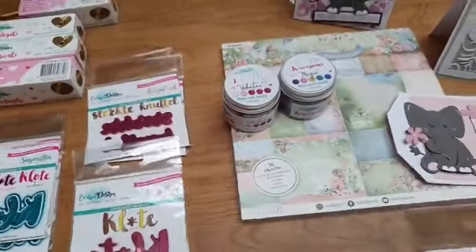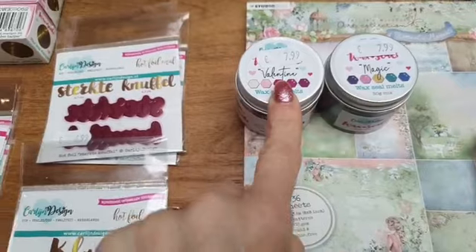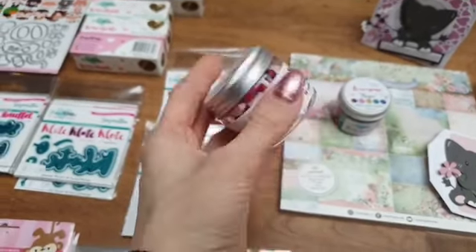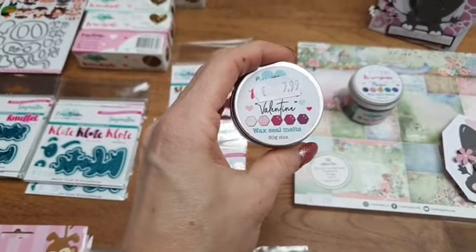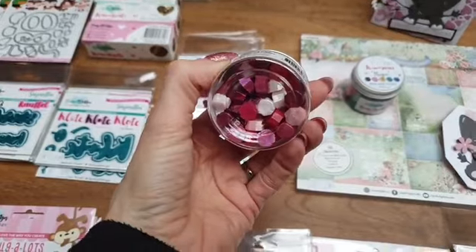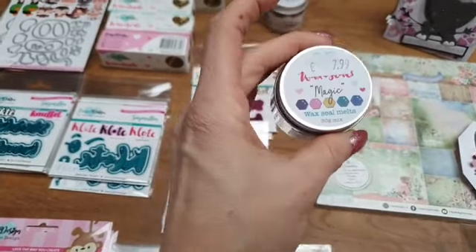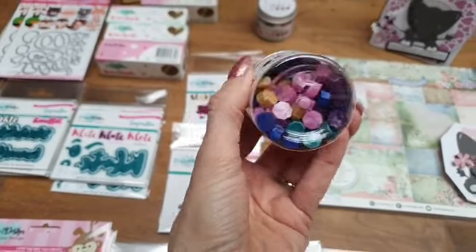Ik heb van allebei de kleurtjes nog één. Er zijn twee kleurtjes nieuwe wax uitgekomen: de set Magic en de set Valentine. Valentine zegt het al: rood-roze tintjes. Wax is ook iets goedkoper geworden, het is nu 7,99 euro. Ik heb nog één potje wax Valentine en één setje wax Magic. Dat zijn de laatste die ik momenteel op voorraad heb.